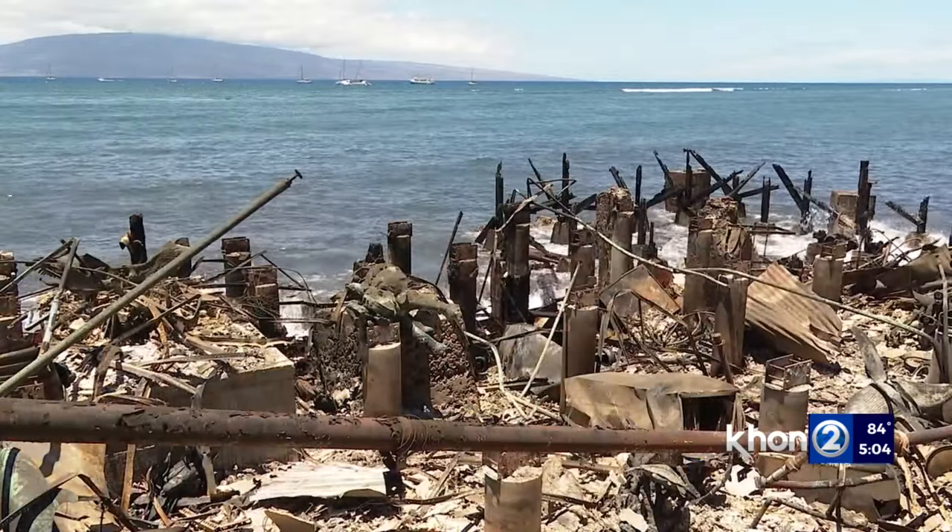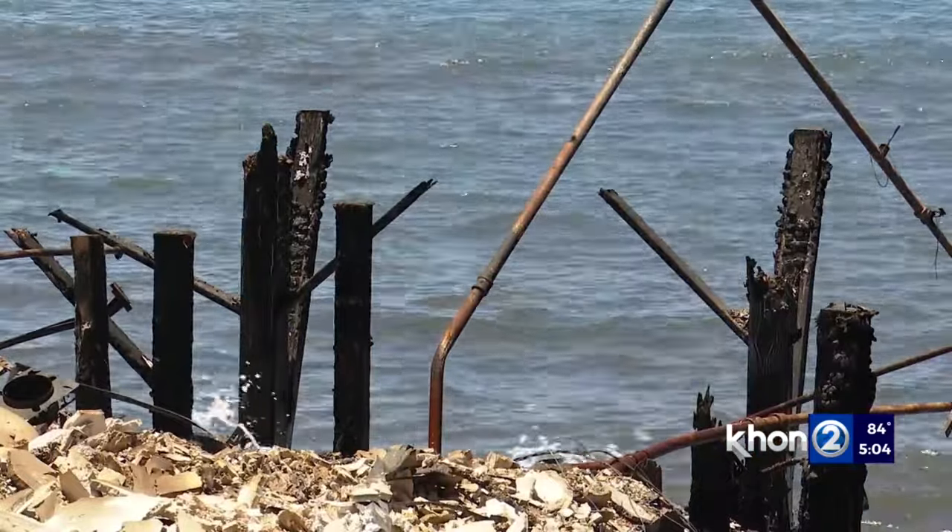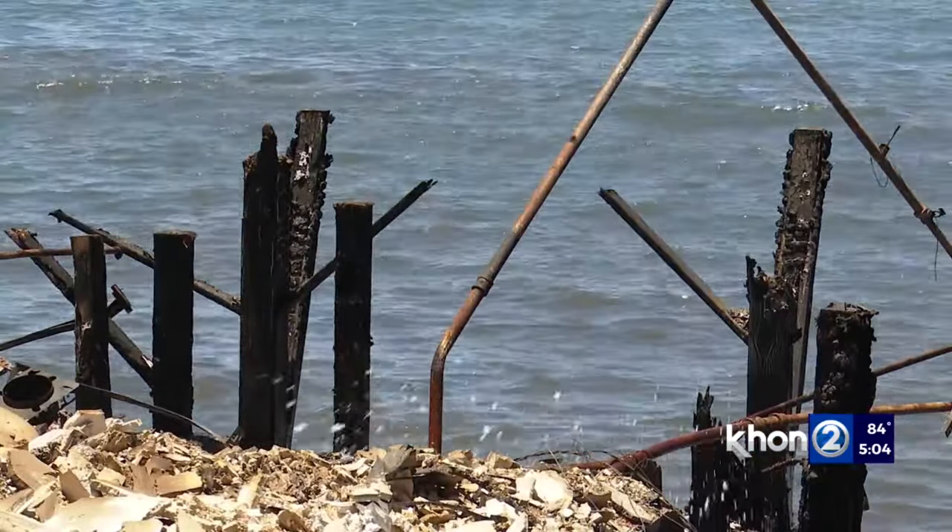He says the toxins seep into the soil and storm drains, which flow into the ocean, and winds can whip it up into homes or into the water. Everything from asbestos to pesticides to hydrocarbons — none of it is going to be good for you long-term.